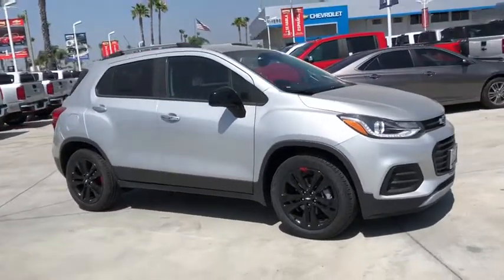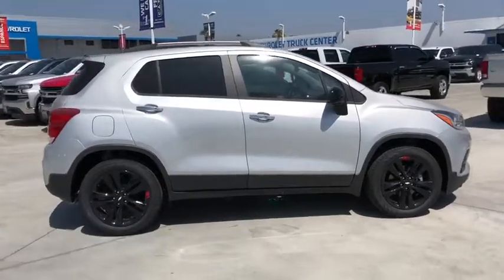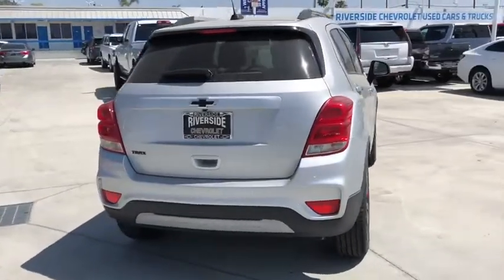Take a ride in the 2019 Chevrolet Trax. The Trax is tiny on the outside but remarkably spacious within. It comes with a clean and modern interior. This vehicle has less than 100 miles.